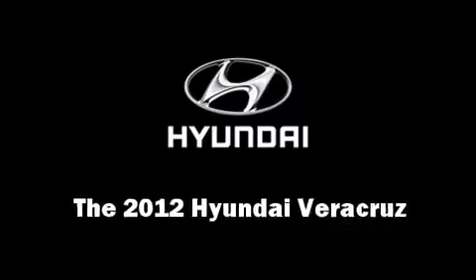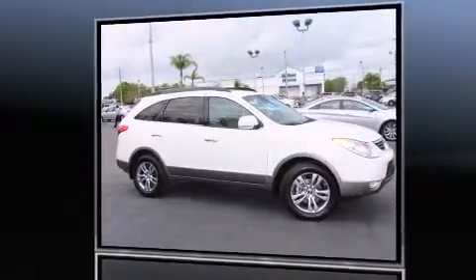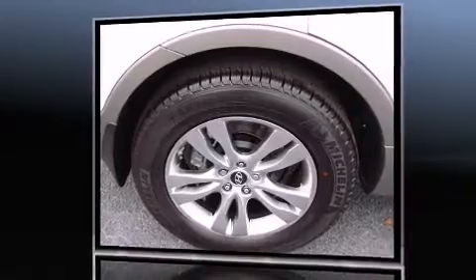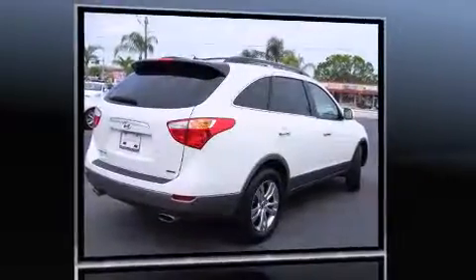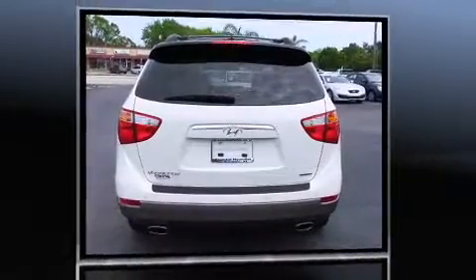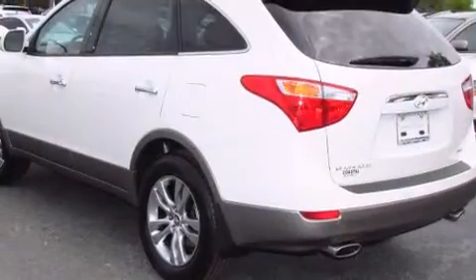Experience driving perfection in the 2012 Hyundai Veracruz. Hyundai prioritized fit and finish, as evidenced by power trunk closing assist, automatic dimming door mirrors, turn signal indicator mirrors, a power liftgate, rear parking sensors, rear wipers, and seat memory features.